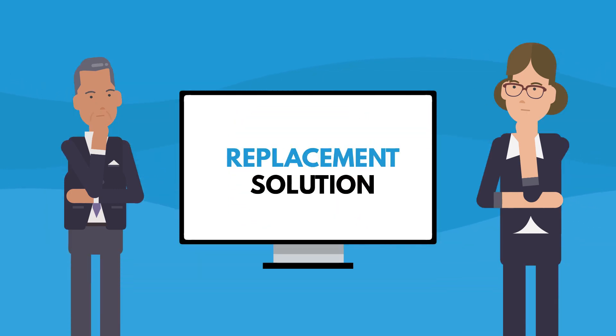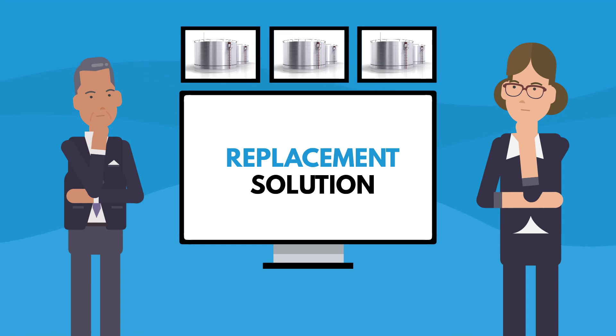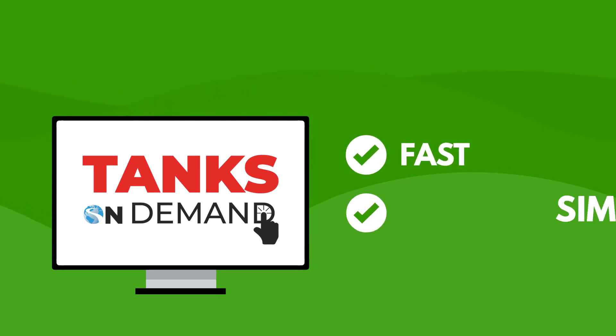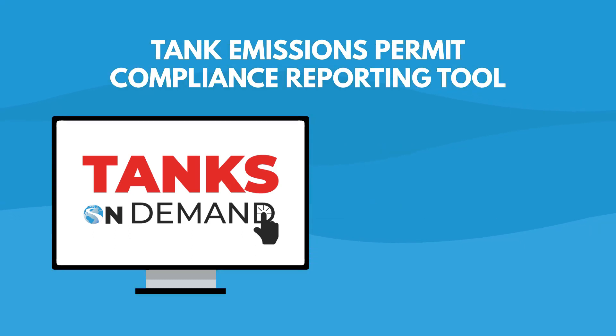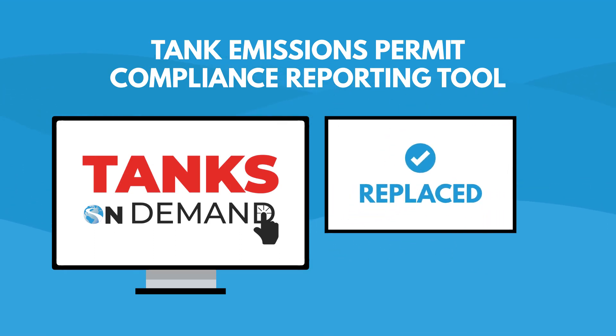This forced the owners of a small company to look for a replacement solution that would suit their limited supply of tanks and serve them for the long term. Tanks On Demand from ERA Environmental is the fast and simple tank emissions permit compliance reporting tool designed to replace and improve on EPA Tanks 4.09d.